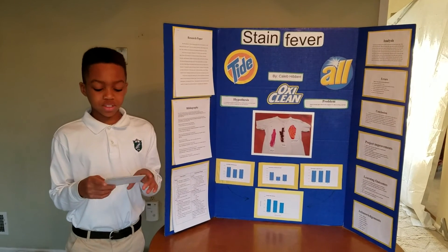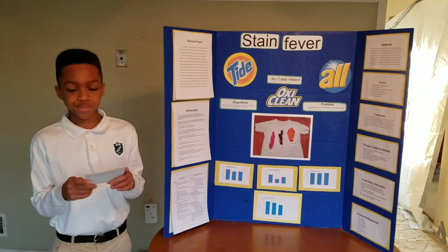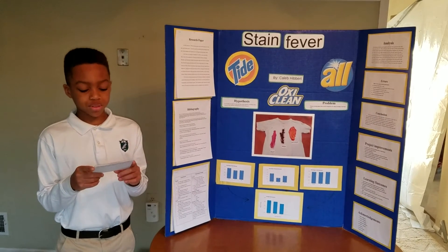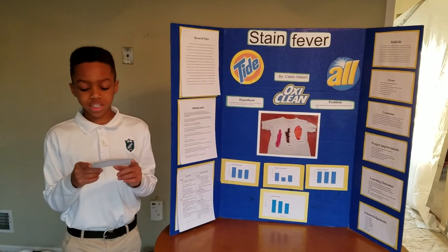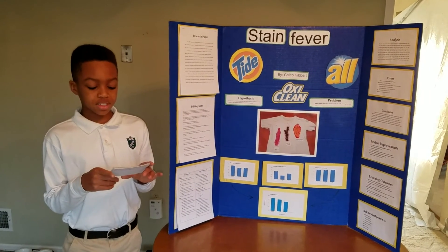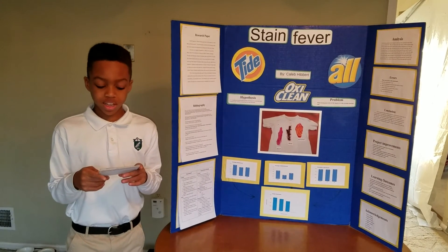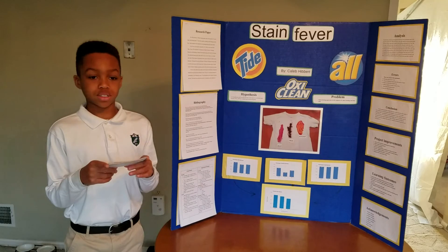In my research, I learned that all detergents have different formulas for removing stains. Some of the chemicals that they have in common are cleaning agent, surfactant, and a process aid. Surfactant suspends the dirt, cleaning agent helps the detergent, and process aid helps the washing process.